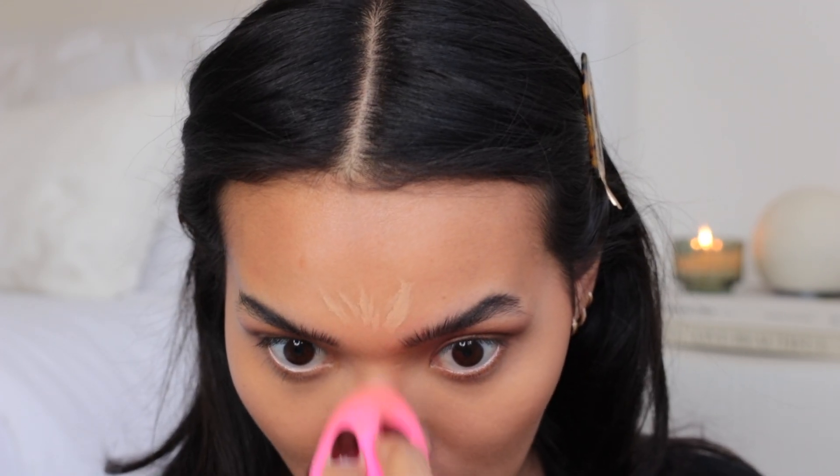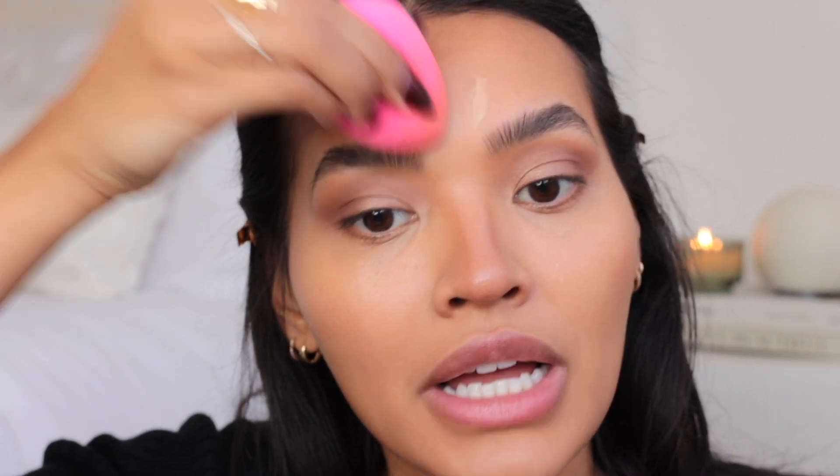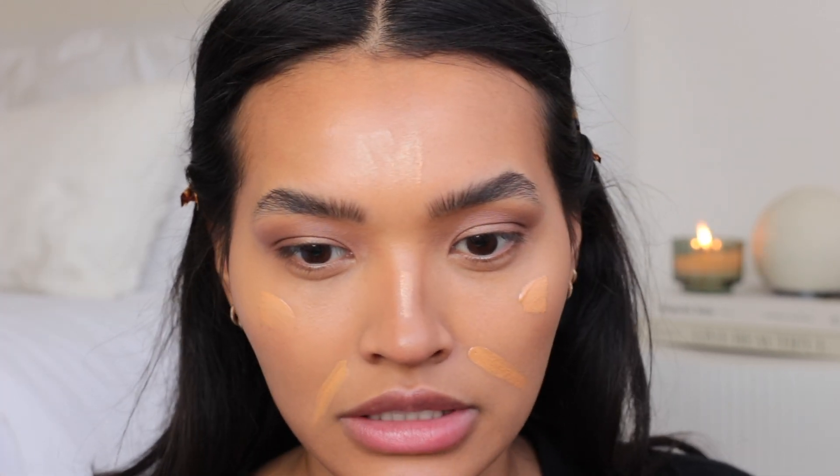I have a bone to pick with Makeup by Mario — they need to get those lip liners back in stock. There's a lip liner I've been wanting to try and it's been sold out in store and online every single time I check. The Charlotte Tilbury Hollywood Flawless Filter in number five — I'm going to take a little bit because my skin isn't as dewy as I'd like.